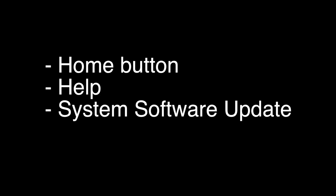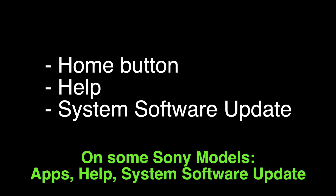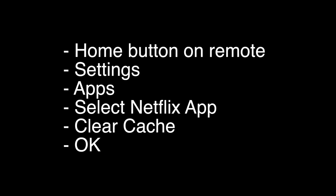If not, let's go on to the next method: we're going to update your TV. Press the home button on your remote, choose the Help menu, and then choose System Software Update. One quick note — on some Sony models you'll find the update under Apps > Help > System Software Update. If this fixes your problem, great.